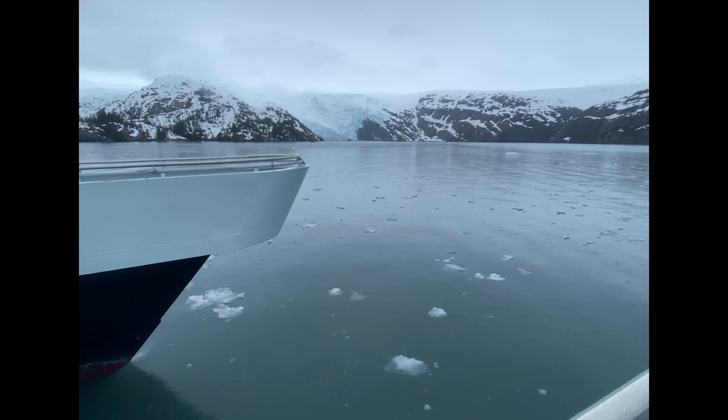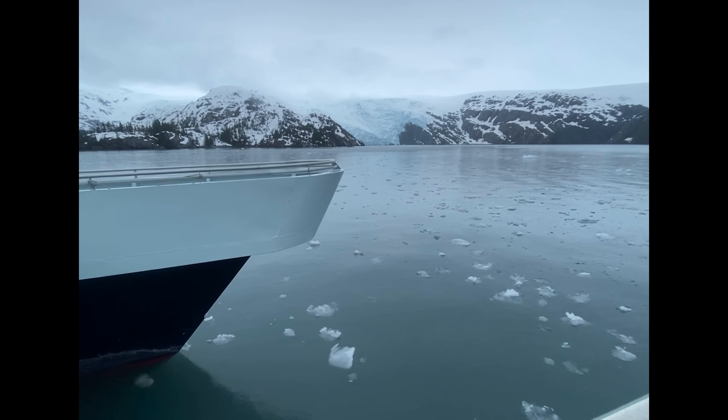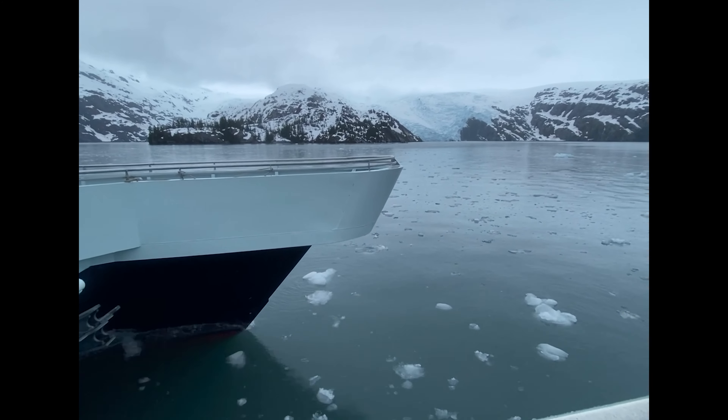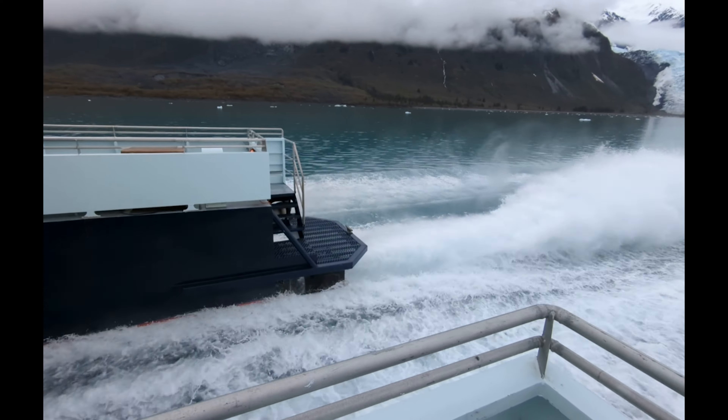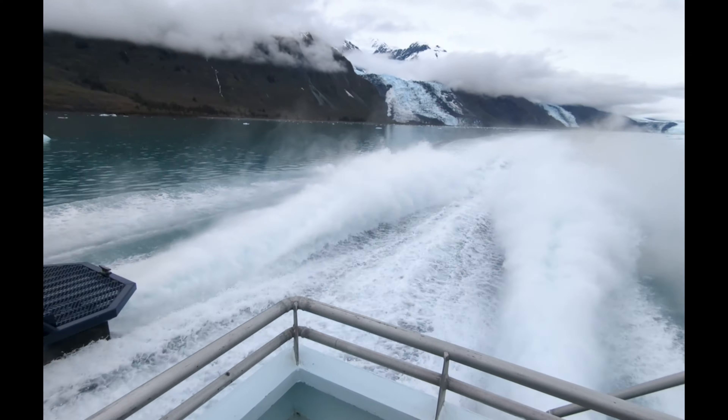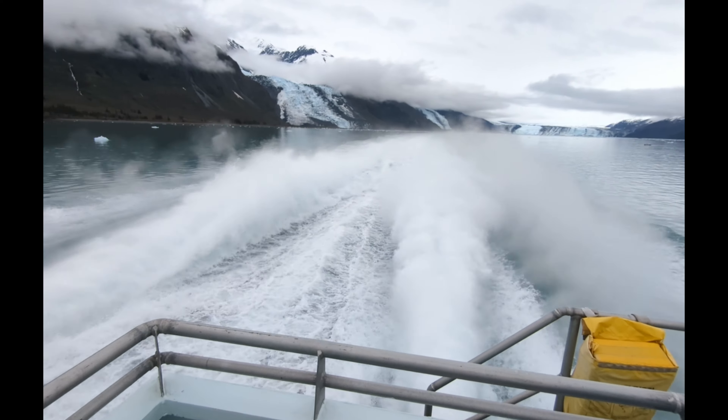The boat you take out on the 26 Glacier cruise is a beast. It's really fun watching it plow through the ice. It's also fun watching the twin jets in the back really let out — it's super loud and intimidating back here, but it's worth the experience.